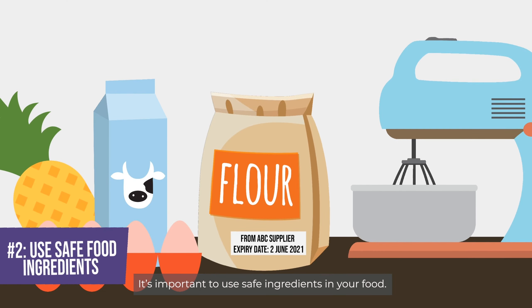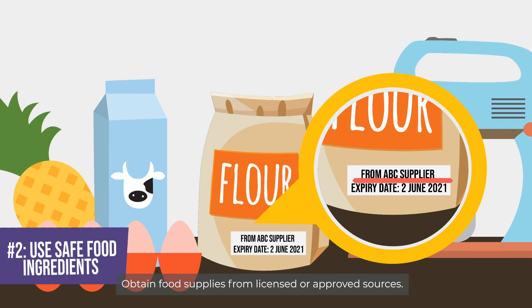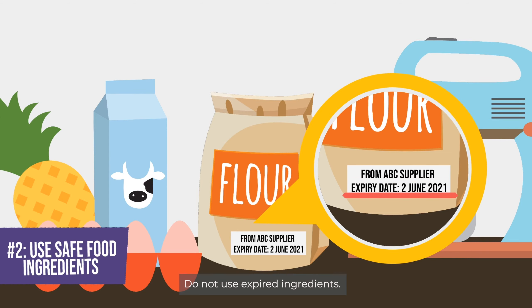It's important to use safe ingredients in your food. Obtain food supplies from licensed or approved sources. Do not use expired ingredients.